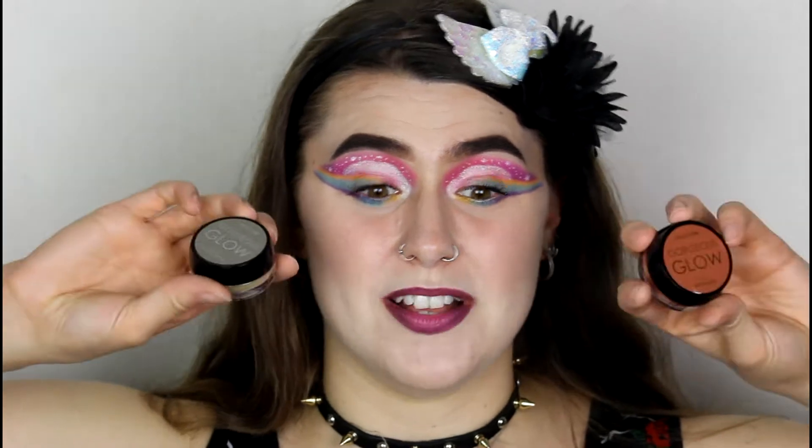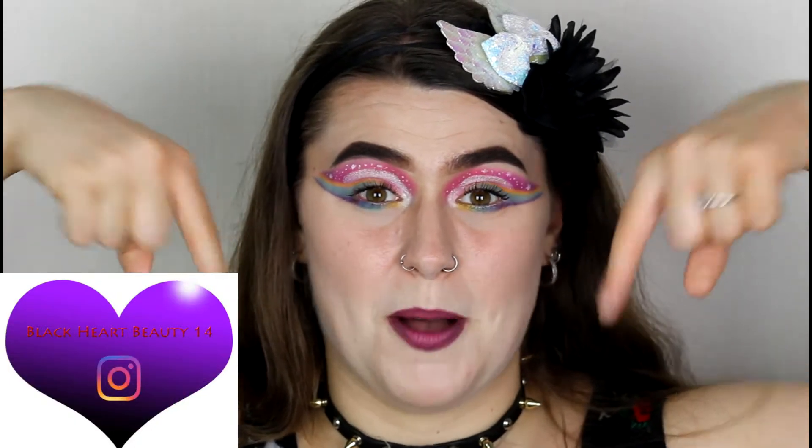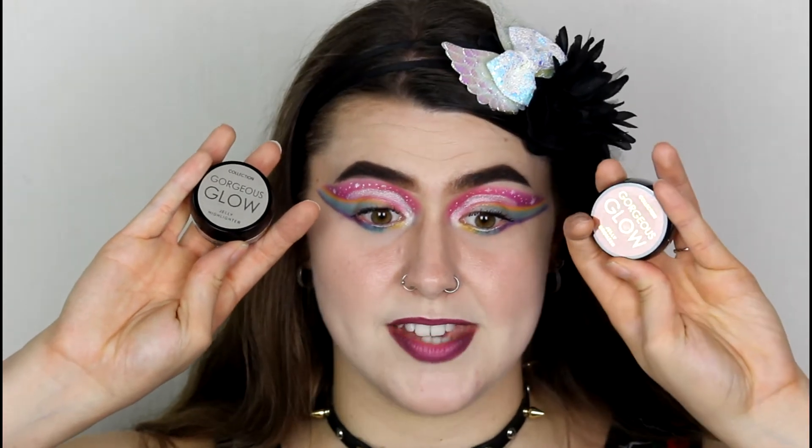I'm very excited to try the bronzer and highlighter, and not to mention these are super affordable, which is great especially in this pandemic — lots of people don't have that kind of money at the moment, so it's nice to go to Superdrug and Boots and pick up some affordable makeup. So let's try these jelly products and see what I think. If you guys are going to enjoy this video, please give me a thumbs up, subscribe, and if you guys want to know my thoughts on the Collection jelly highlighter and bronzer, just keep watching.